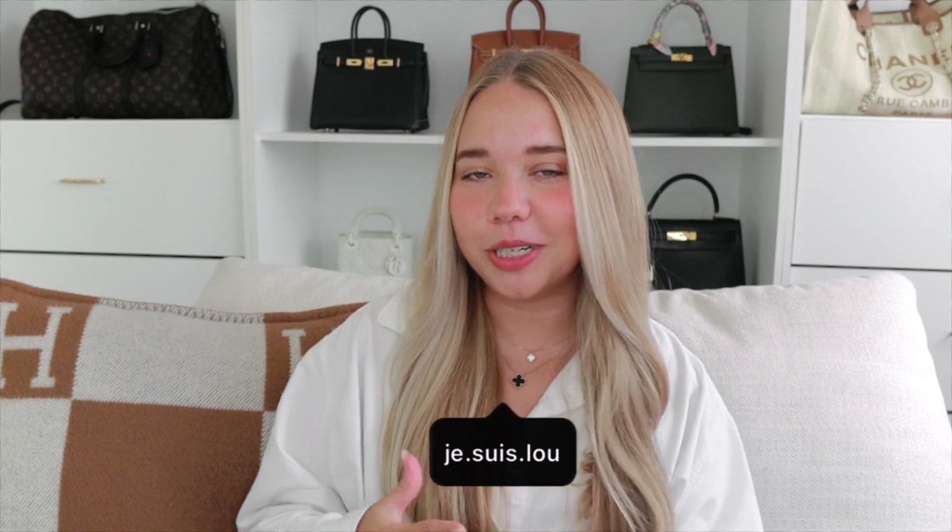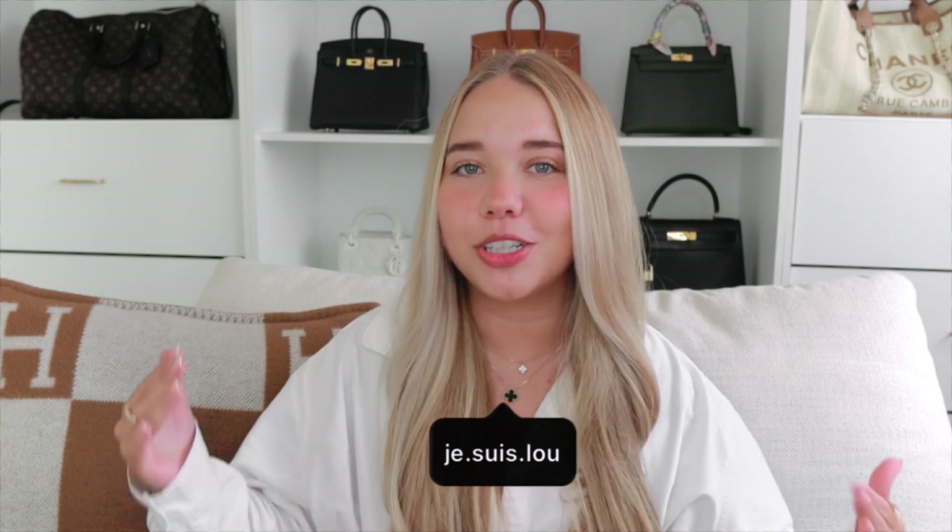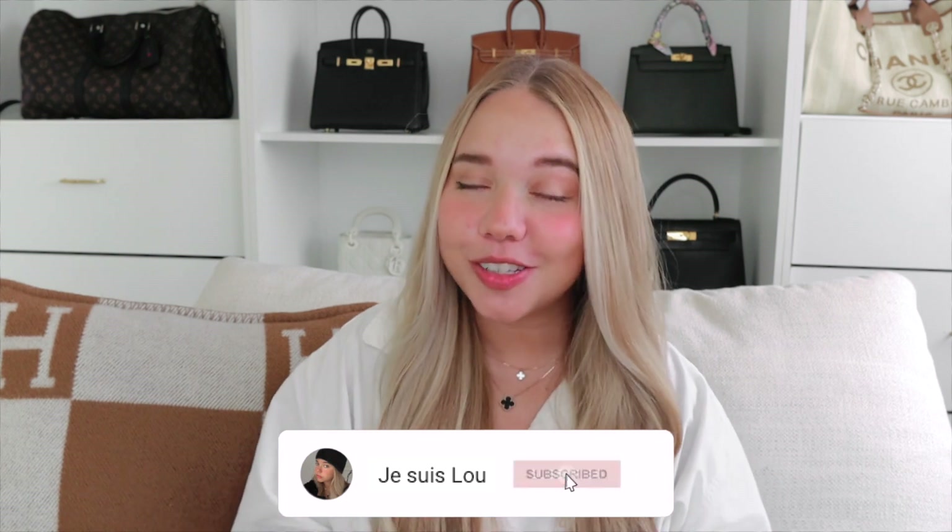If you're new to my channel, welcome! My name is Lou and I make videos about handbags, shoes, and traveling — but mainly handbags. If you like any of those topics, please consider subscribing and clicking the notification bell down below so you don't miss any of my videos.